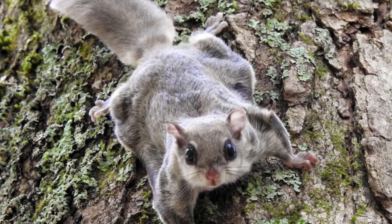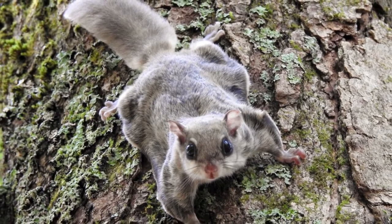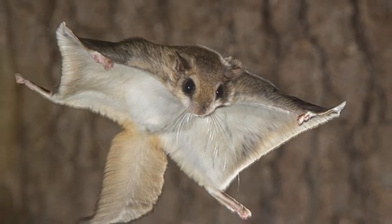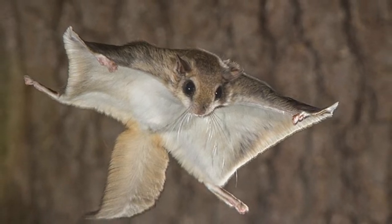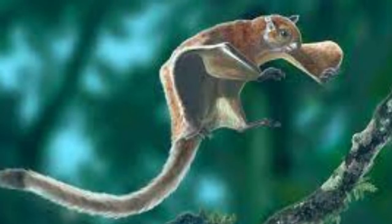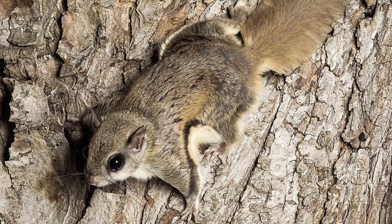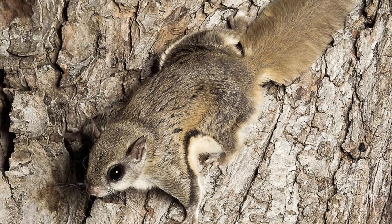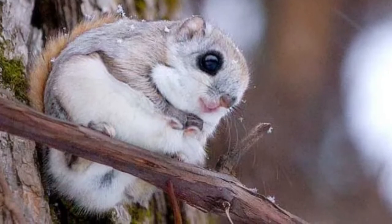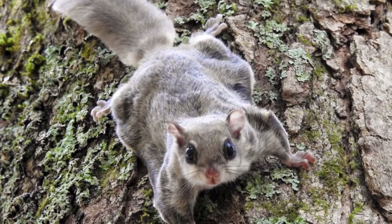Flying squirrel scientific name. The scientific name for a flying squirrel is Pteromyini. 'Ptero' is a Greek word meaning wing, and 'myini' means small. It belongs to the Sciuridae family and the Mammalia class. The southern flying squirrel, the northern flying squirrel, Humboldt's flying squirrel, and the Japanese dwarf flying squirrel are just four of the over 50 species in the Pteromyini tribe.